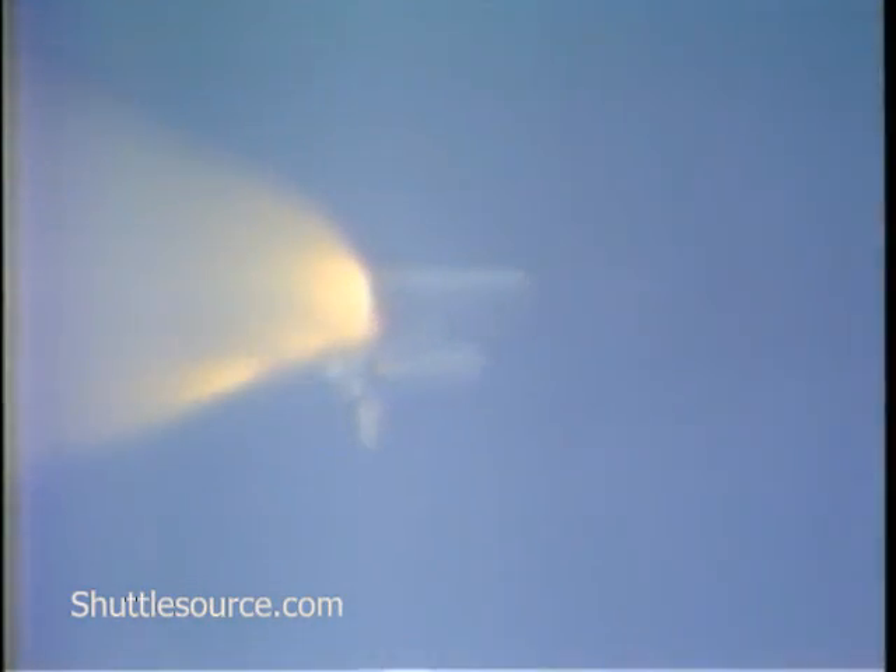25 seconds from solid rocket booster separation. One minute 45 seconds — three engines at 104%. Velocity 4,800 feet per second, altitude 20 nautical miles, downrange distance 19 nautical miles. Standing by for solid rocket booster separation.